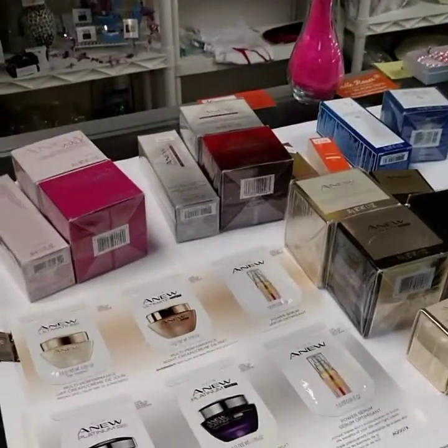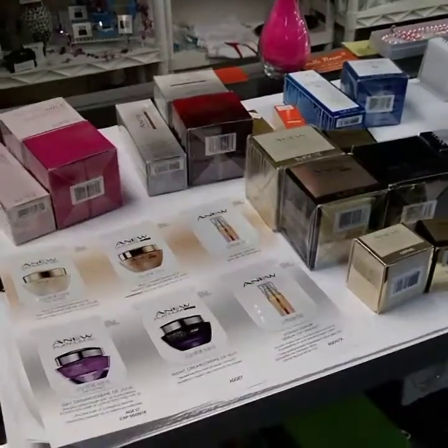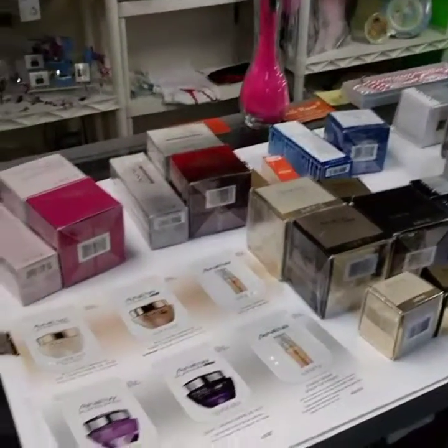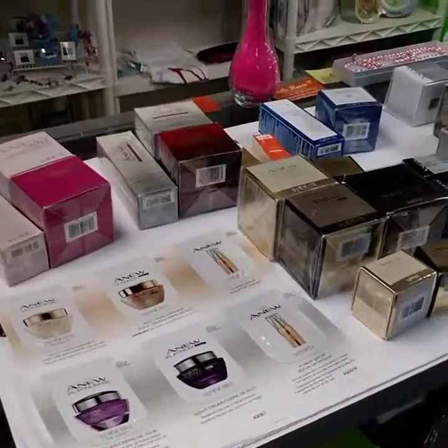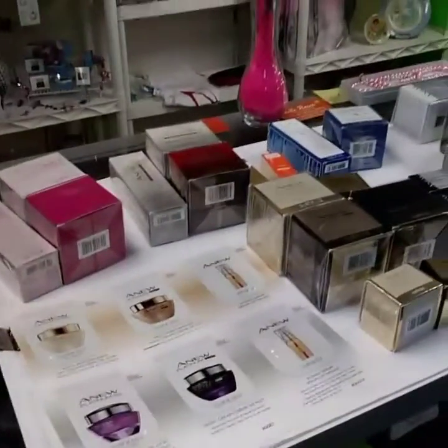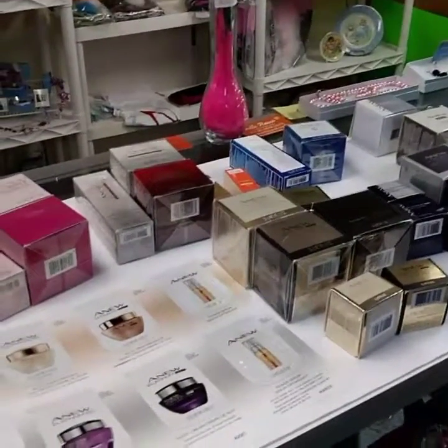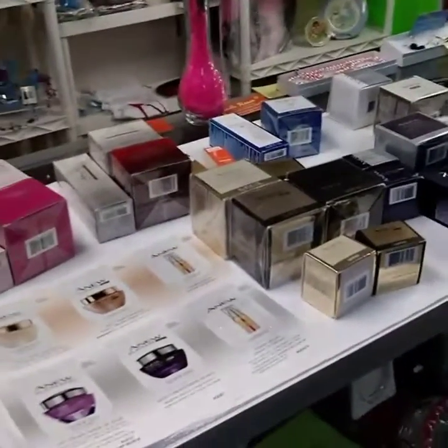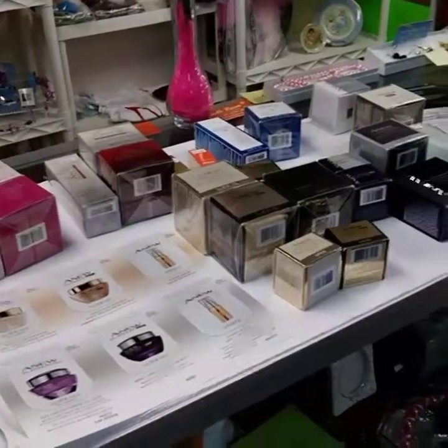Hey team, this is Sue Dixon, your Avon Upline. I'm going to do a little video about skin care. Why do you want to know skin care? Why should you invest in skin care samples? Because skin care is where the money's at. If you're looking to make substantial income with your Avon business, you really want to focus on skin care.